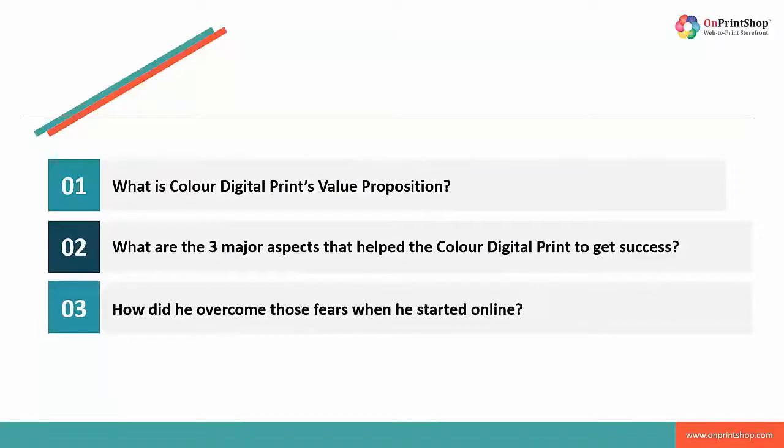How did he overcome those fears when he started online? The biggest fears when starting an online business are all the unanswered questions that can arise. With no one in your business with the expertise to answer those questions, you become very fearful of the way forward. We have found that the OnPrintShop team have allowed us to ask as many questions as possible and have given us on-point answers every time. They are essentially the reason we've overcome our fears of moving online. We are looking to move into new markets, and we feel that without OnPrintShop, it would be a very scary experience.